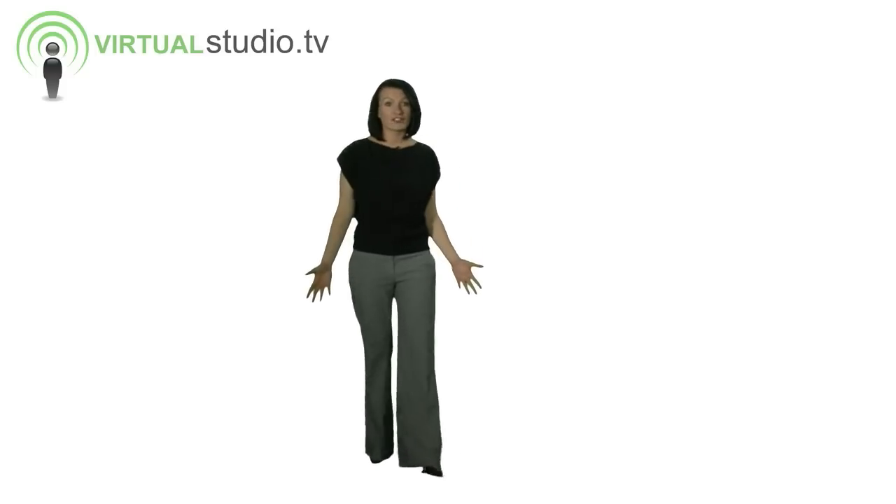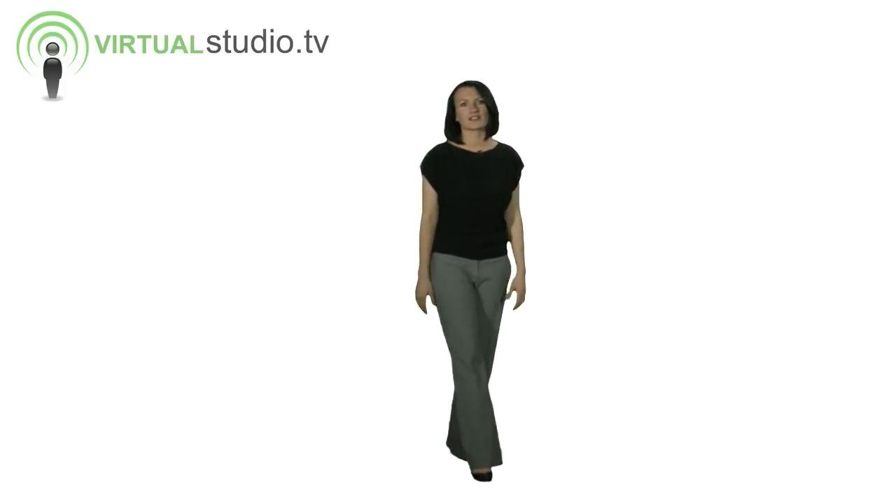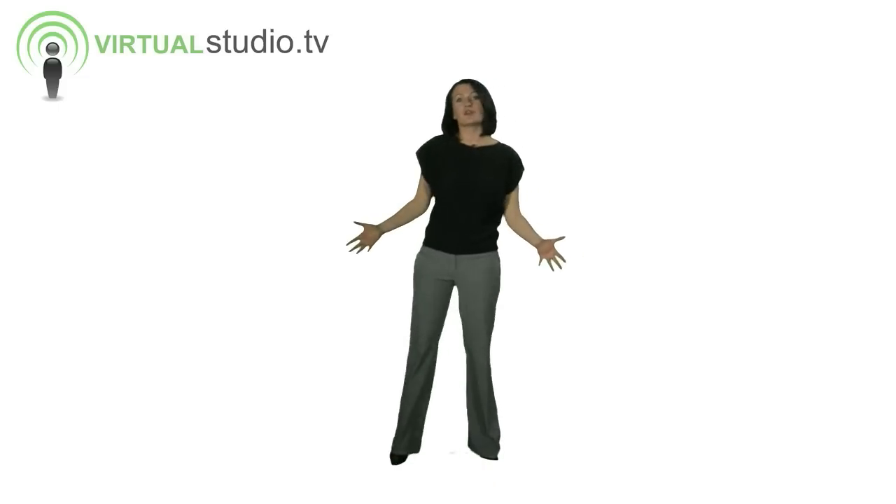It can be really distracting when someone presents like this. And if there happens to be a live camera recording this in action, it's even more distracting. But most of this movement stems from two things: nerves and lack of preparation.